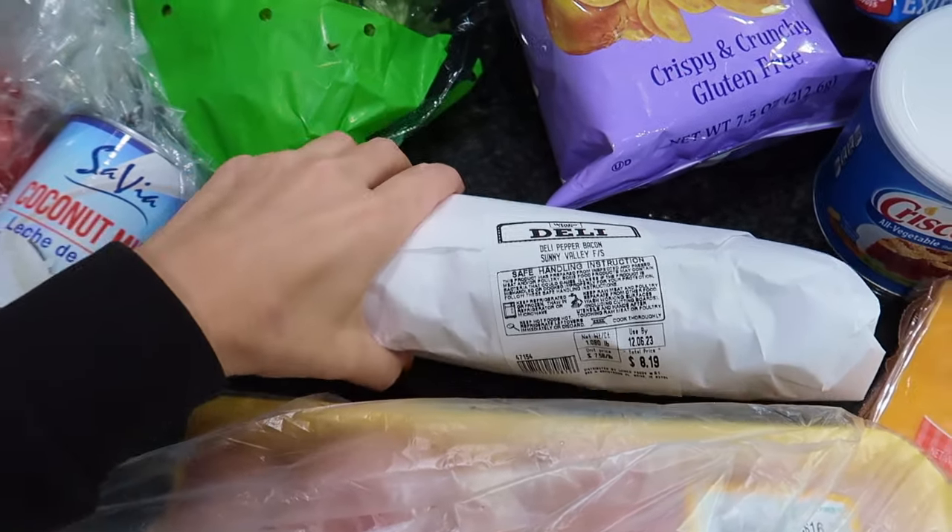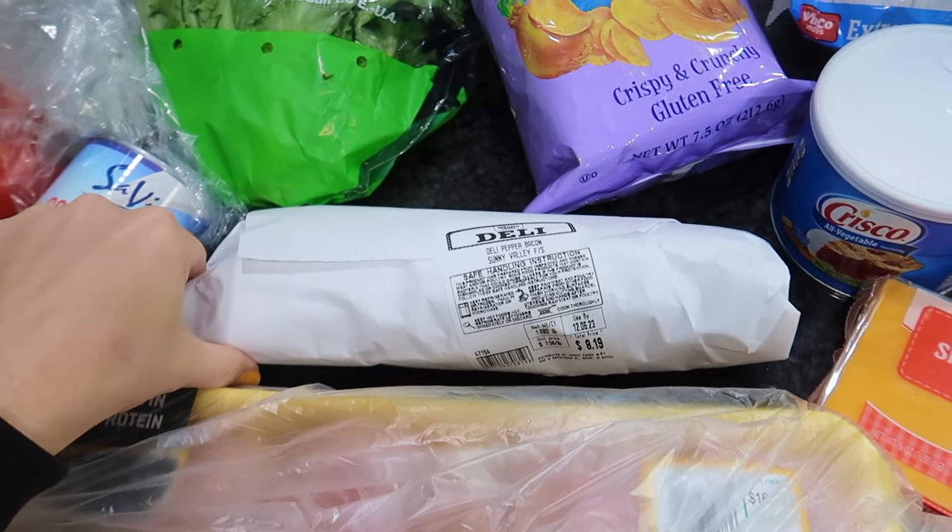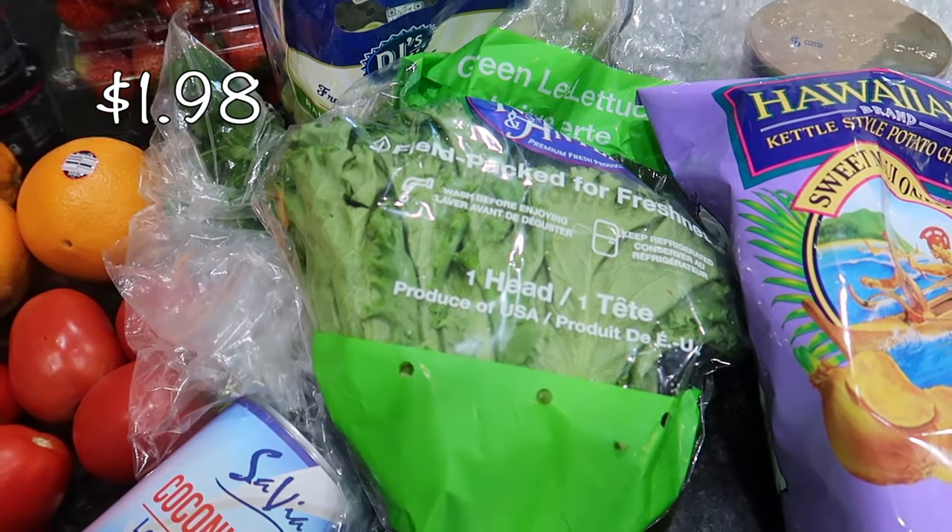I've run out of all the bacon and need to go to Costco, but I do love their deli bacon. I got the pepper turkey — a little over a pound of it. It is so delicious. And I have some green leaf lettuce, which is for our taco night.